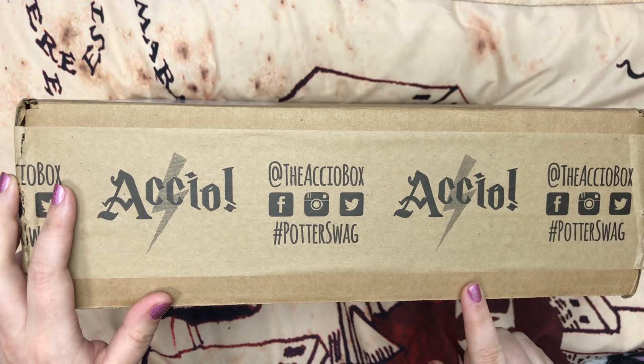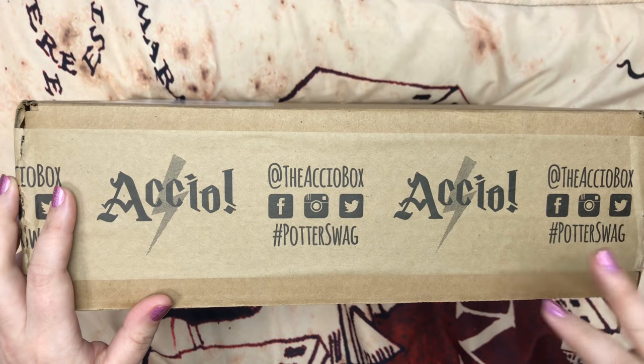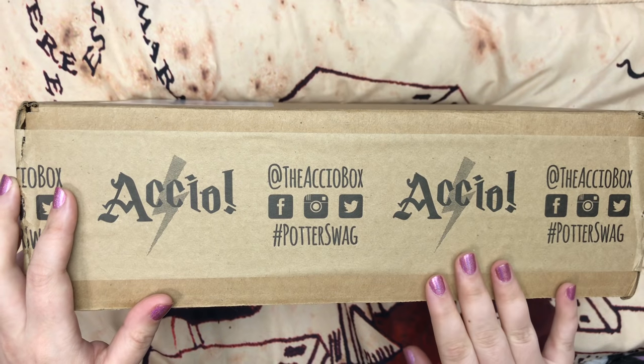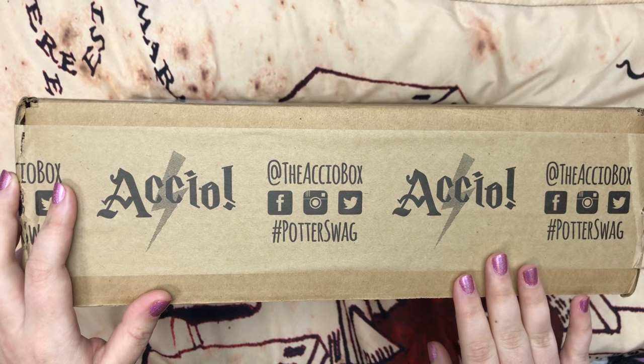This month's box theme was something to do with quotes, and next month's box theme is book one — Sorcerer's Stone or Philosopher's Stone, whichever title you call it — is going to be the theme for next month. If you're interested in that, I'm going to leave all the pricing information and other details you may want to know in the description box.